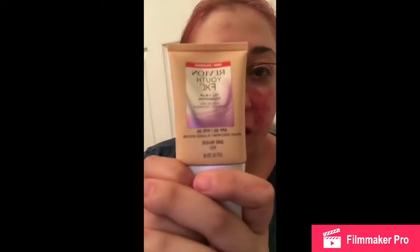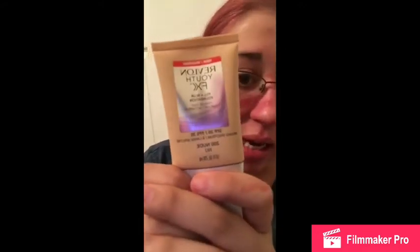Hey guys, Nikki Bubblegum here today. So what we're going to be testing out is a new foundation — it's Revlon's Youth Fix. It's supposed to be a filler blurring foundation that's supposed to be able to fill in creases and wrinkles.